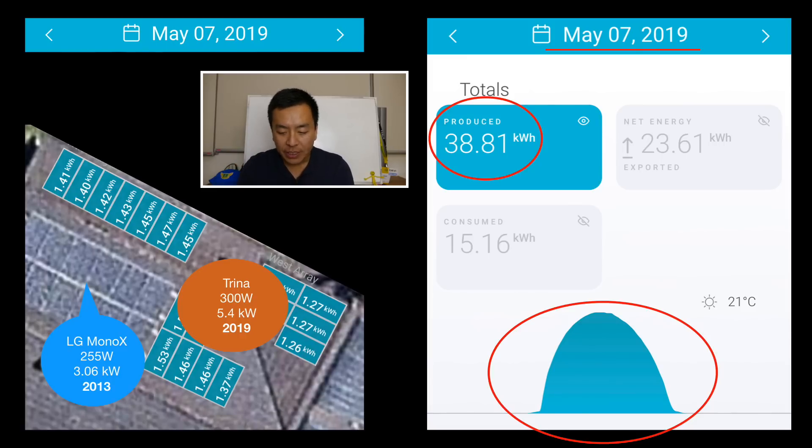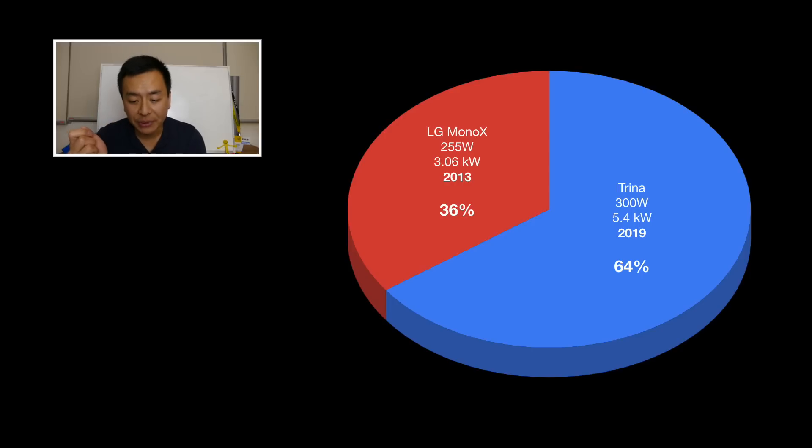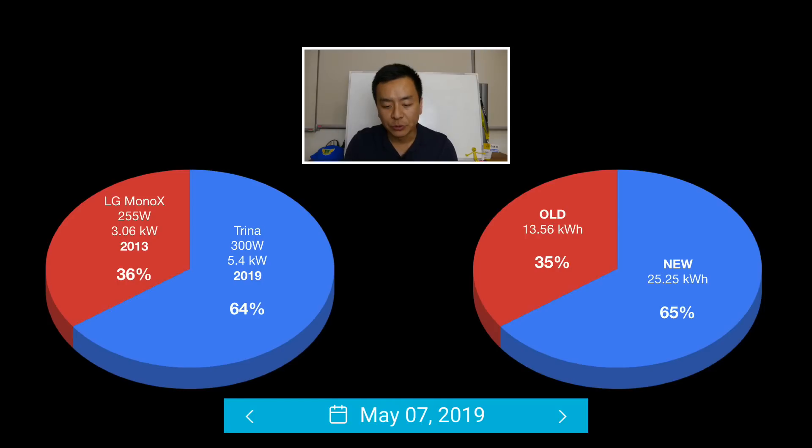So with that ratio in mind, I did a pie chart just outlining the difference between the two of them. You'd expect a 36 to 64% ratio between the old LG panels and the new Trina panels. So I went back and added up all the panels on the 7th of May for my new panels, then subtracted that figure from the total production for that day. On the left you'll see the original ratio — I calculated 36% to 64% between the old and the new panels — and then I put the 7th of May production in a pie chart as well.